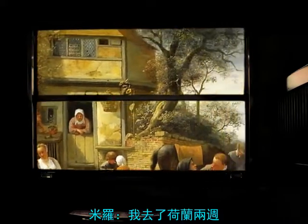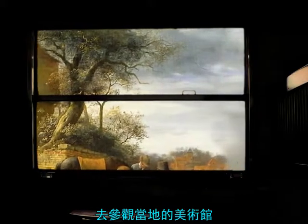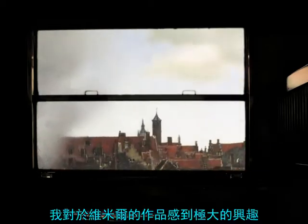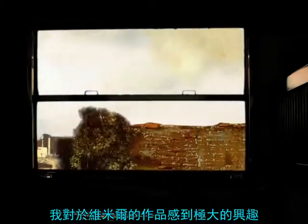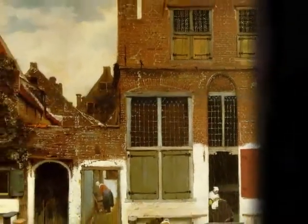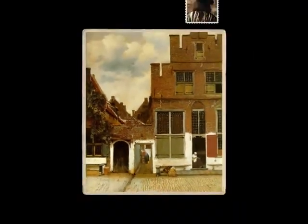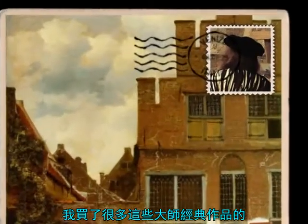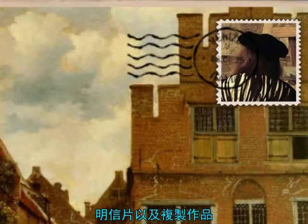I went to Holland for two weeks in order to visit the museums. I was tremendously interested in Vermeer and the 17th century Dutch masters. I bought a lot of postcards featuring reproductions of their most typical and most famous paintings.